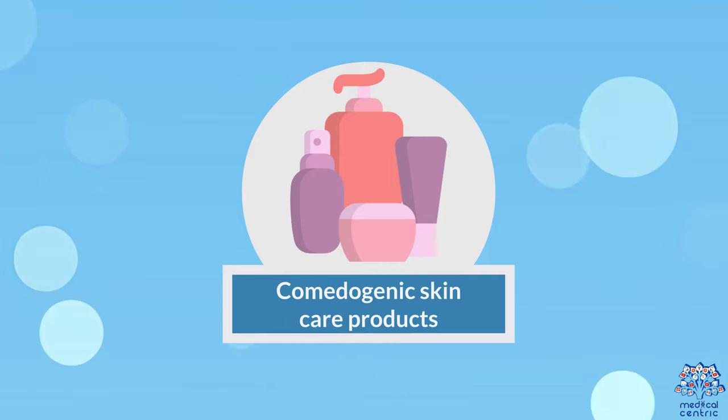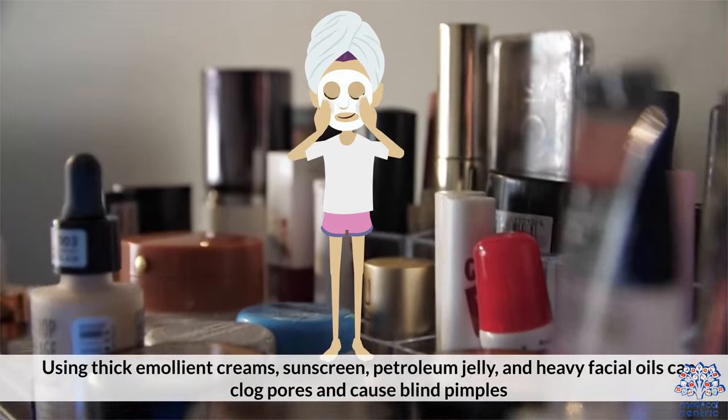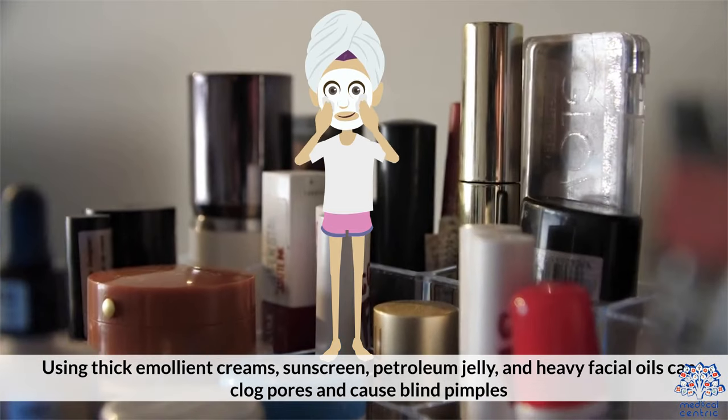Comedogenic skincare products. Using thick emollient creams, sunscreen, petroleum jelly, and heavy facial oils can clog pores and cause blind pimples.